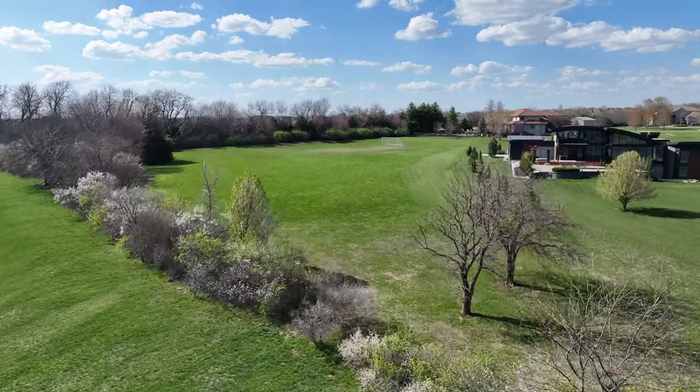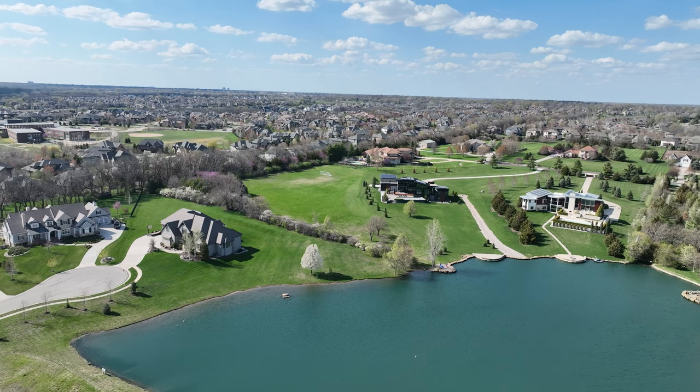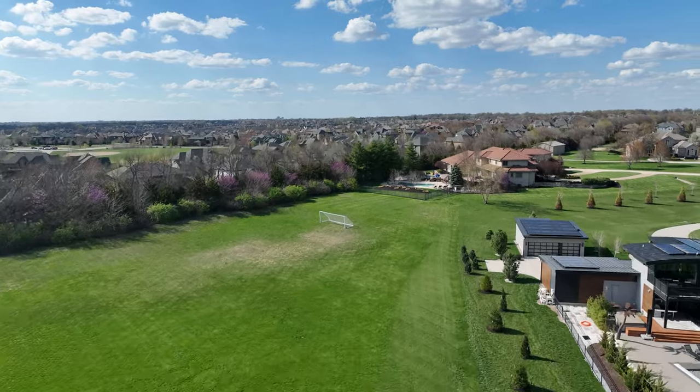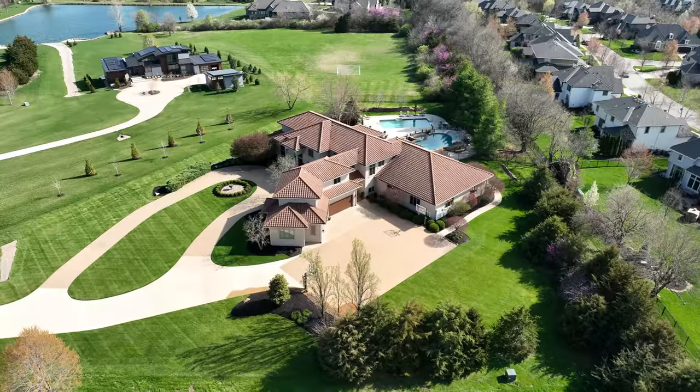It's immaculate. In the back we have three and a half acres. The pond is behind that three and a half acres. You could do football, you could do soccer — as you can see, there's a goalpost up. This is a family that has all their friends over; everybody come over and have a good time in their backyard.